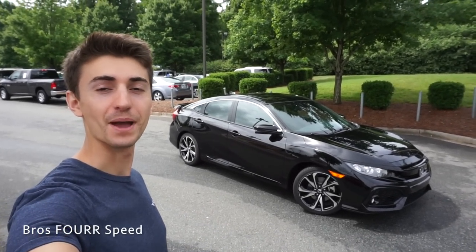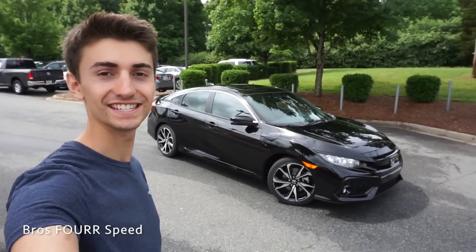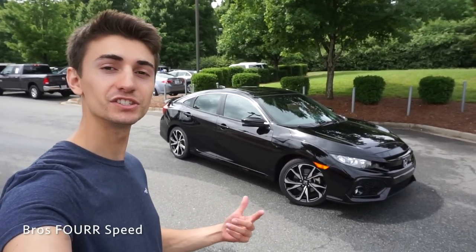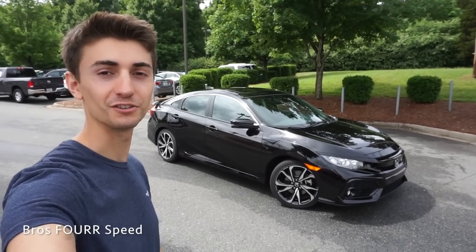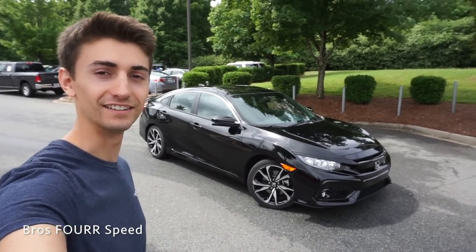What's up everybody? Today I'm at Priority Honda taking a look at the all new 2017 Honda Civic SI sedan. Huge thank you to Priority Honda for providing the vehicle for today's video. I'll have the link to their website in the description below — definitely check them out.